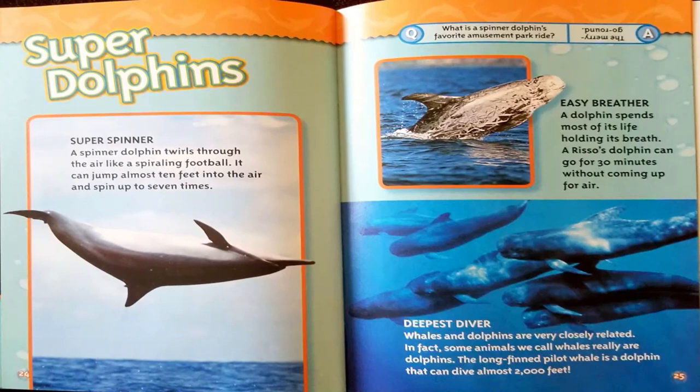Super dolphins! Super spinner: a spinner dolphin twirls through the air like a spiraling football — it can jump almost 10 feet and spin up to 7 times. Easy breather: a Risso's dolphin can go 30 minutes without coming up for air. Deepest diver: some animals we call whales are really dolphins — the long-finned pilot whale is a dolphin that can dive almost 2,000 feet. Joke: What is a spinner dolphin's favorite amusement park ride? The merry-go-round.